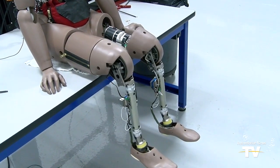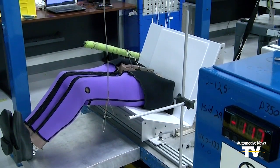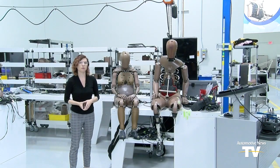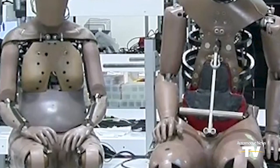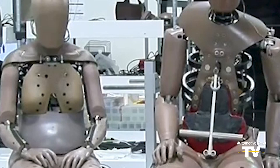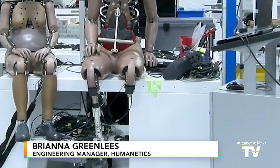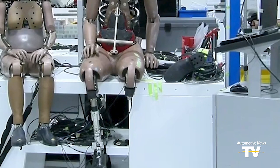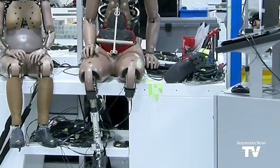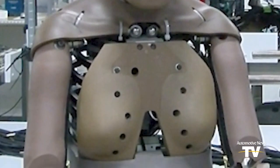Since we are not all built the same, Humanetics is creating dummies to represent all body types. In order to better protect women, there is now a fifth percentile female dummy that will be able to indicate where women are most susceptible to injury. Just because they are smaller, they tend to sit closer to the steering wheel. We've also seen that females are more susceptible to lower leg injuries just because they're sitting closer to the panel where the legs sit. We do have a lot more sensors in the fifth female.